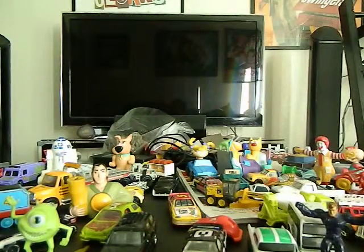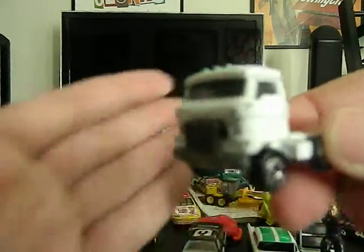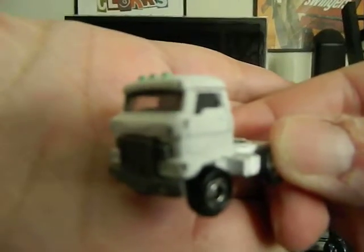This is another Tomica. It's a Hino semi-trailer — or Hino, of course you can pronounce it two different ways. There we go.